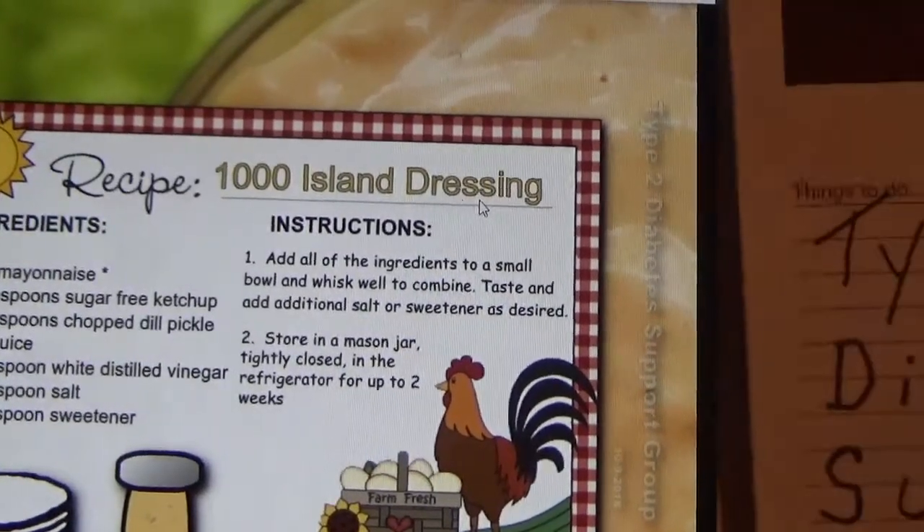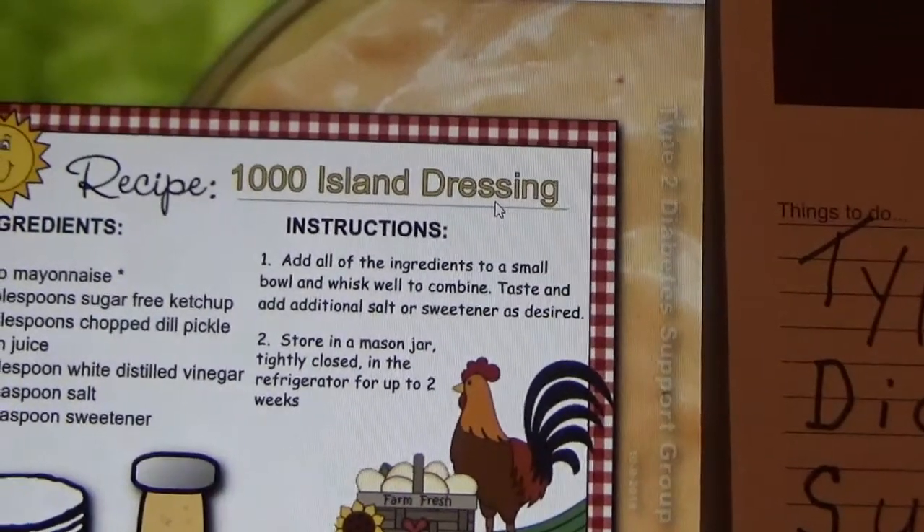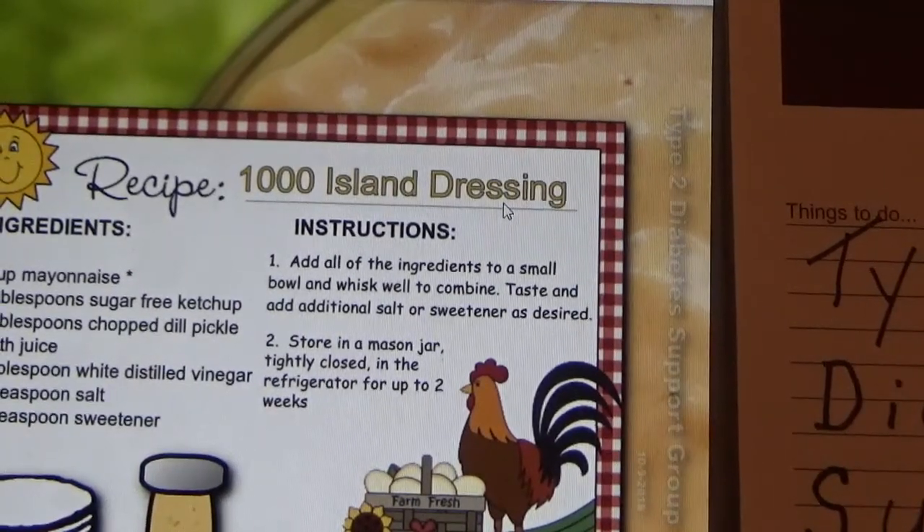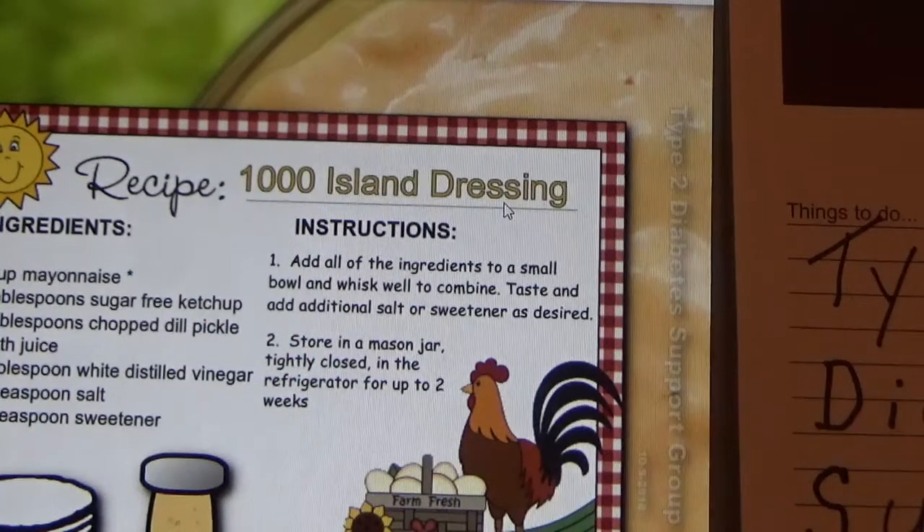Good morning fellow diabetics. It's important not only to watch what we eat and stay on our low-carb, high-fat — we don't call it a diet, we call it a lifestyle. Another thing that's important for myself is keeping busy and getting some daily exercise every day, even if it's just walking up and down the steps or up and down the hallway in your house.